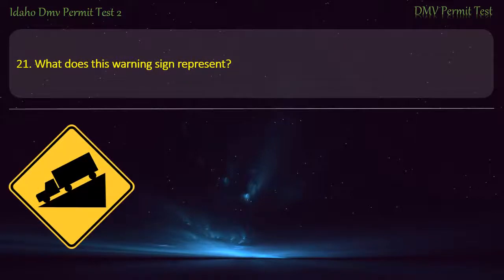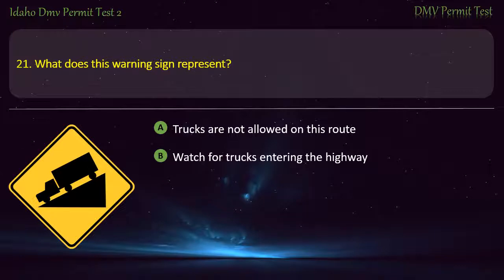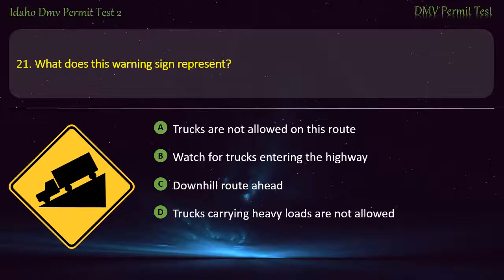Question 21. What does this warning sign represent? A) Trucks are not allowed on this route, B) Watch for trucks entering the highway, C) Downhill route ahead, D) Trucks carrying heavy loads are not allowed. Answer: Downhill route ahead.